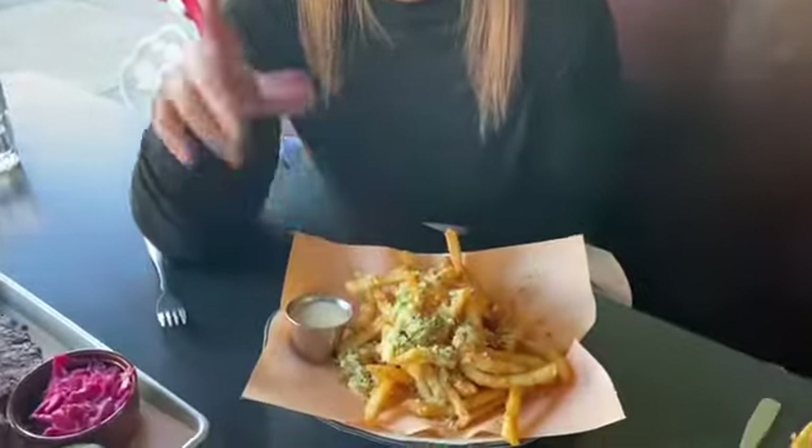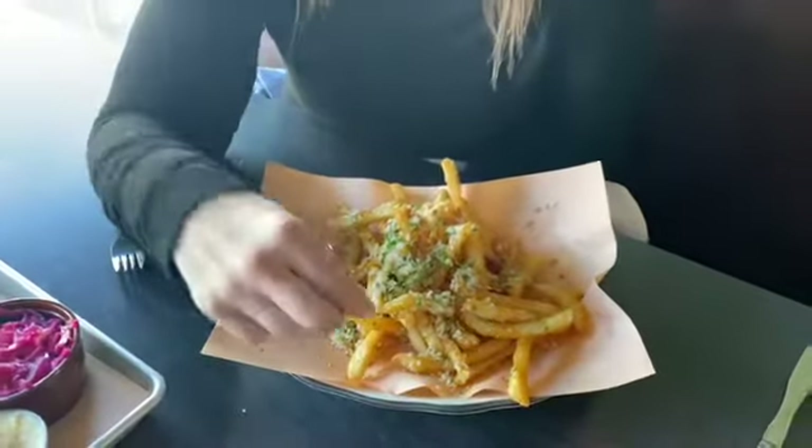If you've been to the Dutch Alehouse, then you probably know about these truffle fries. If you haven't yet been here and you're on your way, be sure to add these to your order.